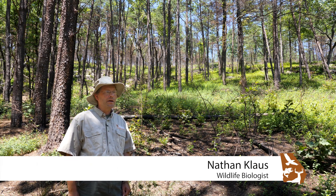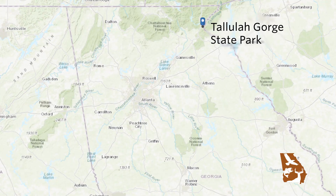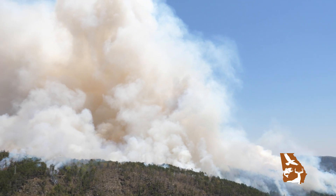My name is Nathan Klaus. I'm a senior wildlife biologist with Georgia Department of Natural Resources Wildlife Conservation, and we're at Tula La Gorge State Park in a burn unit.